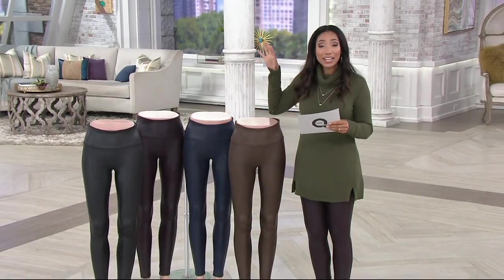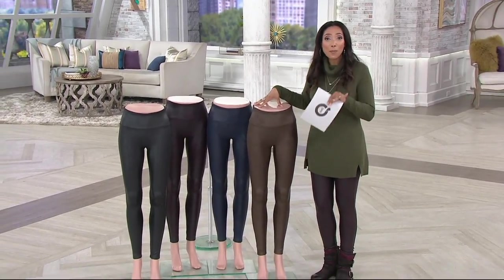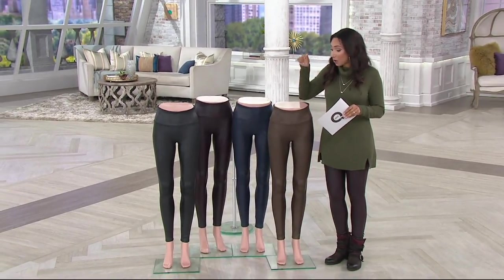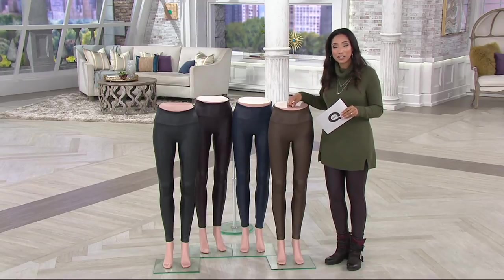We introduced these faux leather leggings from Spanx last fall at full price — $98. Well, we have them for today only at 25% off, so $69. When this day is over, they go right back up to their full retail price.